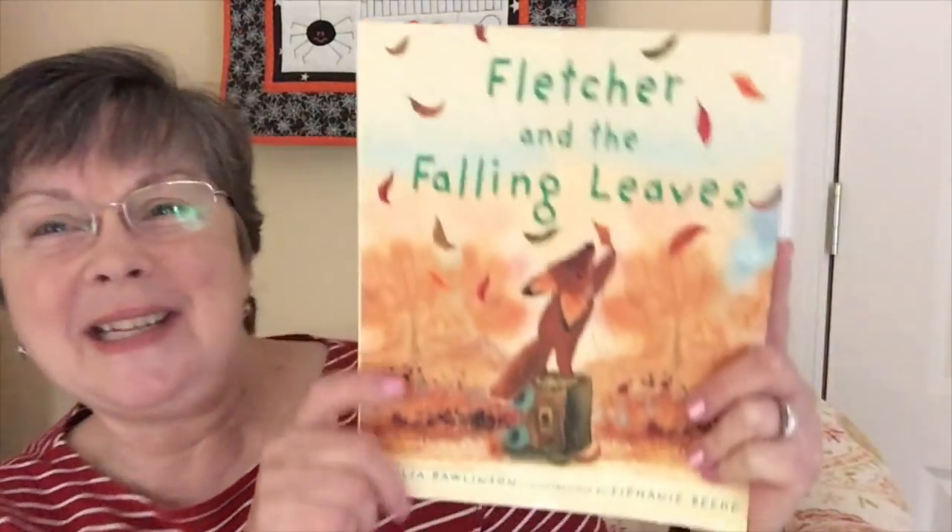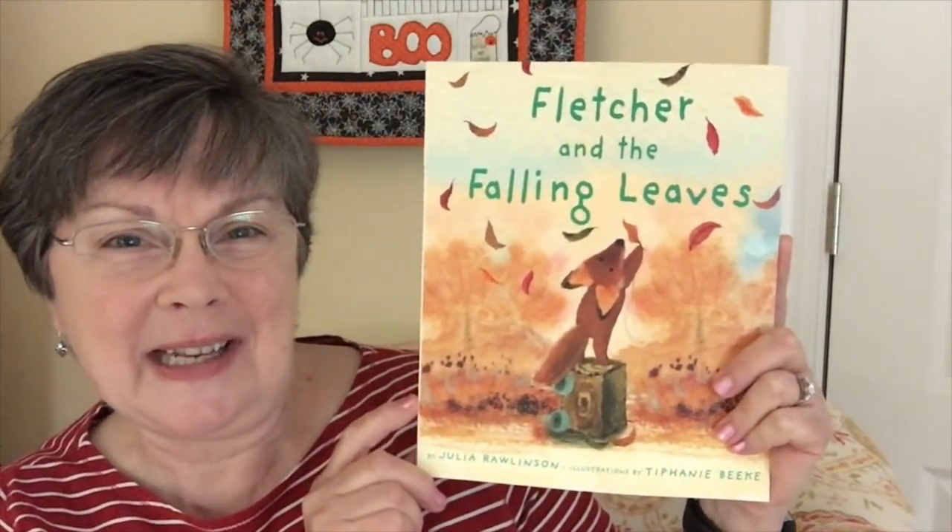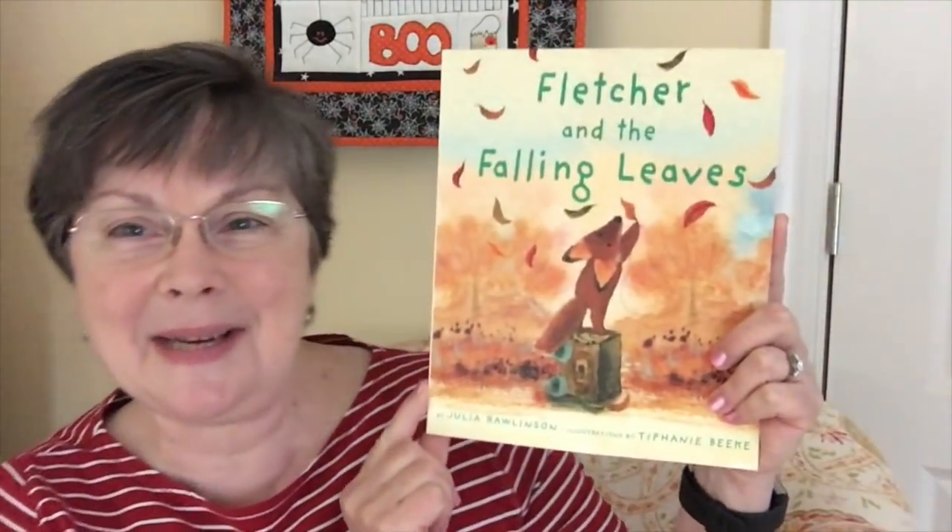Hi, welcome to In a Pickle Knitting. My name is Donna and this is Blogtober Day 25, today's October 25th, 2018. I'm coming to you from Manassas, Virginia with a short vlog that has a children's literature book related to the season and also a craft. Today's book is called 'Fletcher and the Falling Leaves' by Julia Rawlinson.